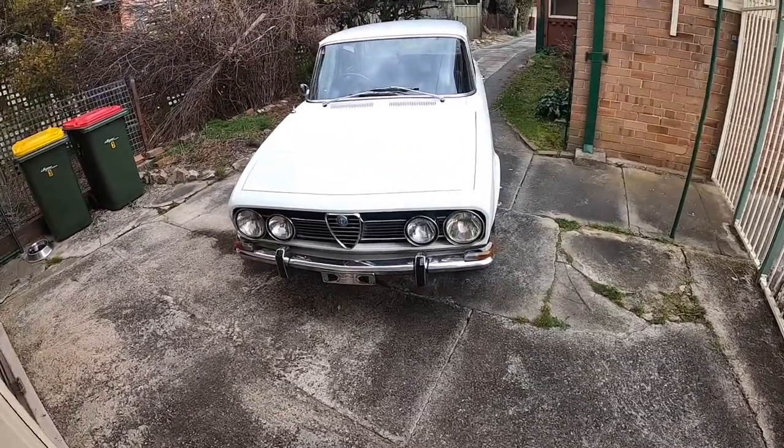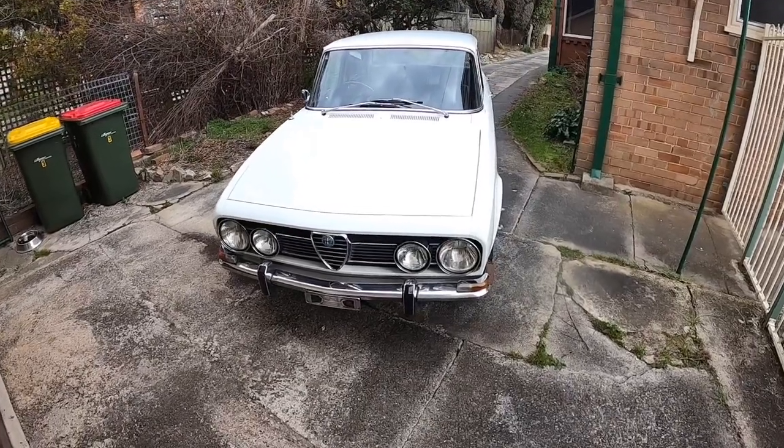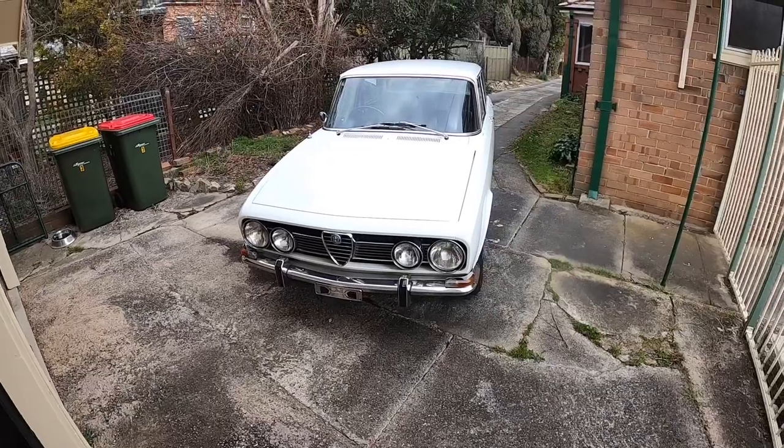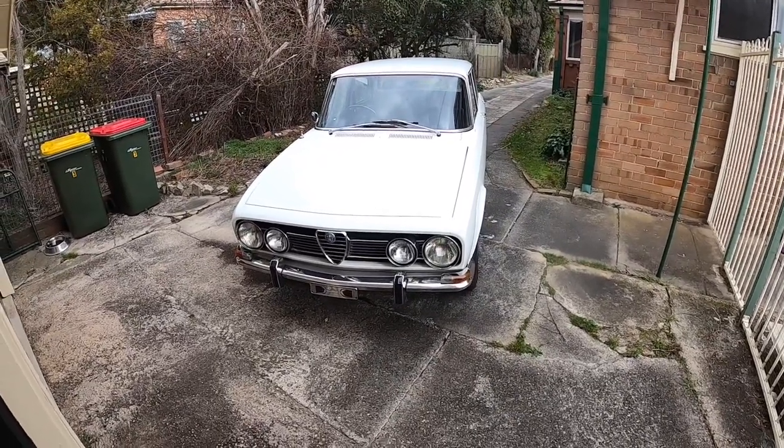Good morning everyone and welcome to sunny Lithgow. A bit overcast but it is winter. Anyway, I'm just introducing you to Kenneth, the 1969 Alfa Romeo 1750 Berlina.